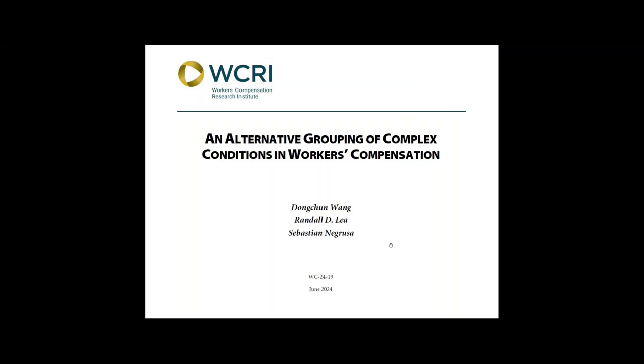This new WSRI study addresses this need by providing an injury classification focusing on complex injuries that are common in workers' compensation claims. The same study also provides information for each specific injury category on medical payments, indemnity benefits, and disability duration, as well as the utilization of key medical services.